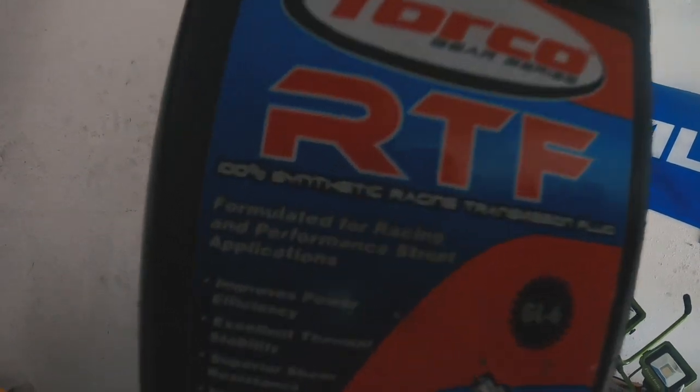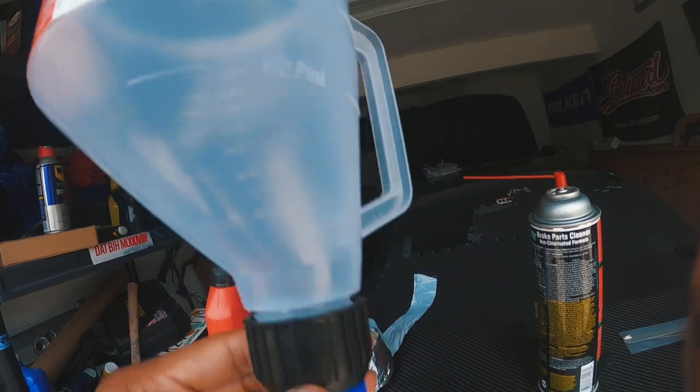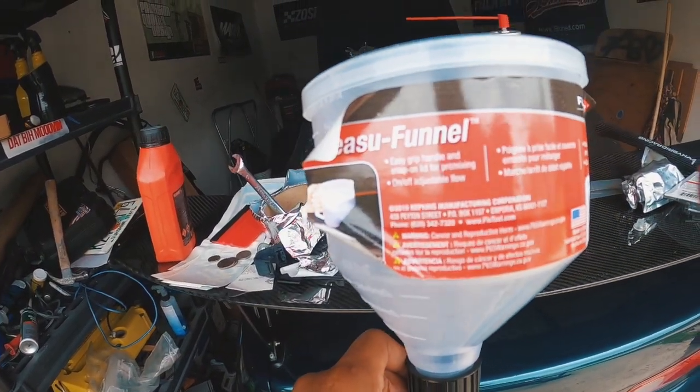I'm going to be draining the manual transmission fluid in this Honda and replacing it with Torquo RTF. The reason you might still have a grind after the CMC job is that Honda transmission fluid is very thin. This car has 142,000 miles so it's definitely due for a transmission flush. Torquo RTF keeps the gearbox cooler and is recommended if you have an M Factory LSD. I went to O'Reilly and bought a flow tool easy funnel for the gearbox. Put the Torquo in and then we'll go for another drive.